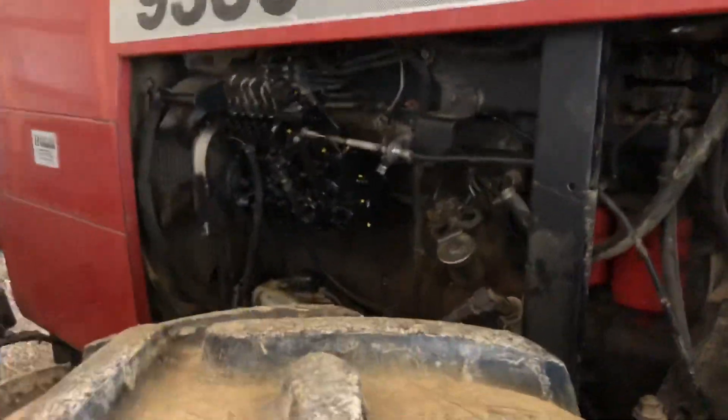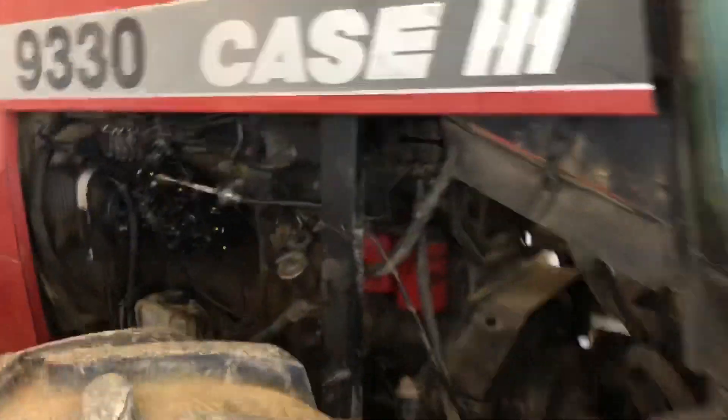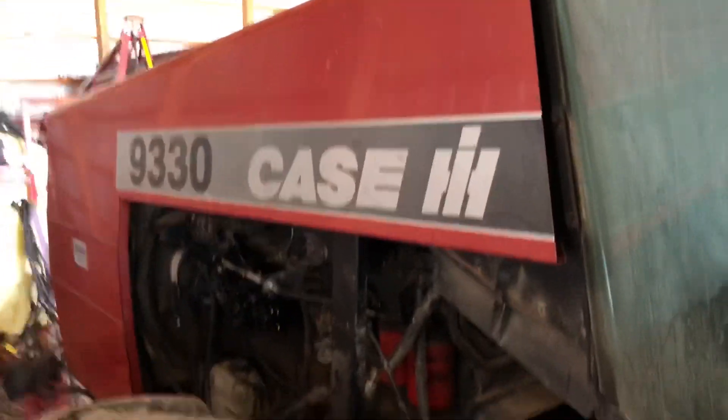Would you look at that shiny new fuel pump. Brand new injectors, brand new fuel pump. Turned it up a little bit — this thing's got some horsepower now. Cab's awful dirty though, need to clean it up.